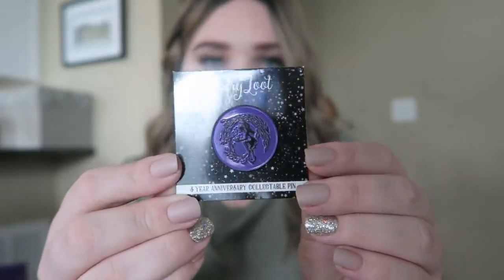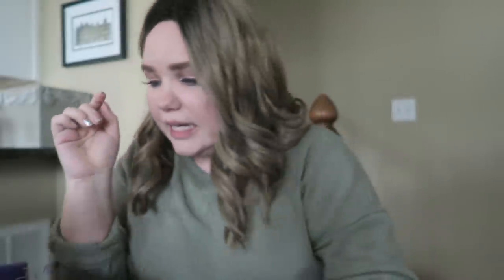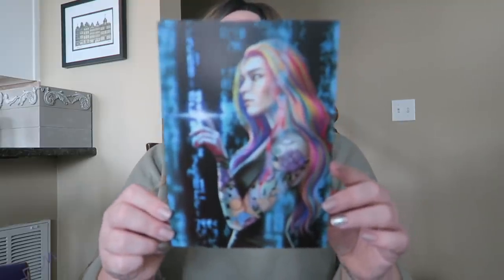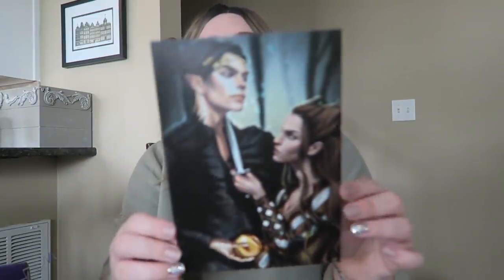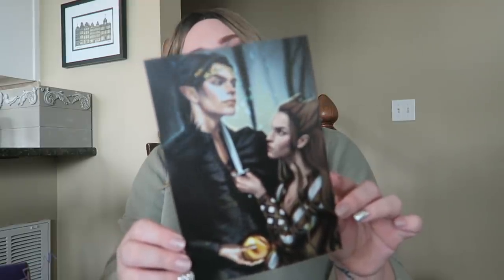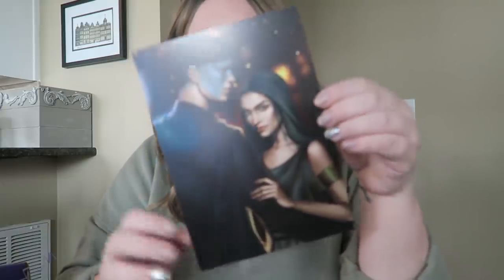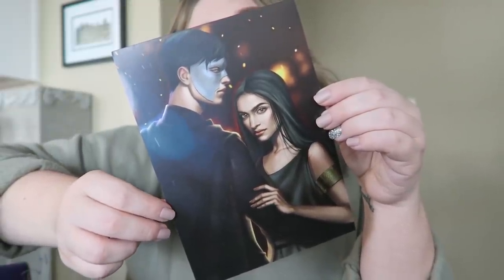This pen is a three-year anniversary collectible pen — it has their logo on it, very pretty. Then we have a couple of prints. This one is inspired by Warcross by Marie Lu, which I have not read — very, very pretty. This one is inspired by The Cruel Prince by Holly Black — we've got Juden Carden. And then this one we've got Laia and Elias from An Ember in the Ashes — look at those beautiful faces. I adore them.